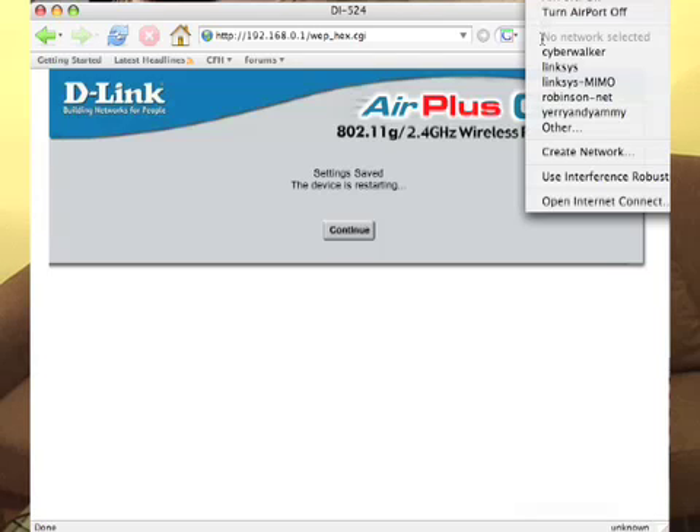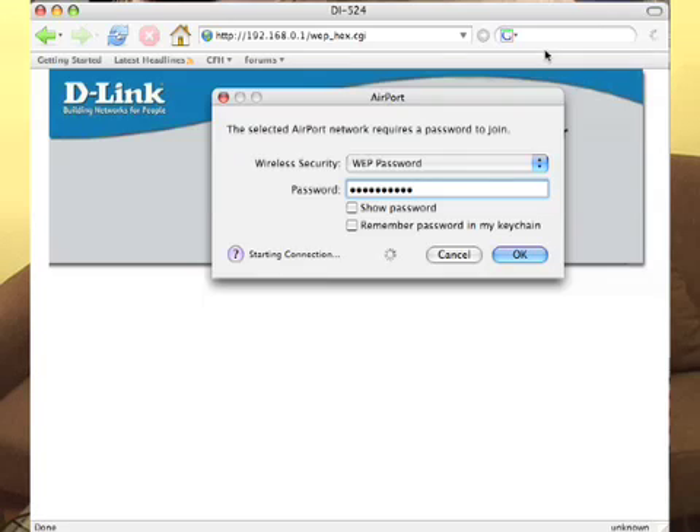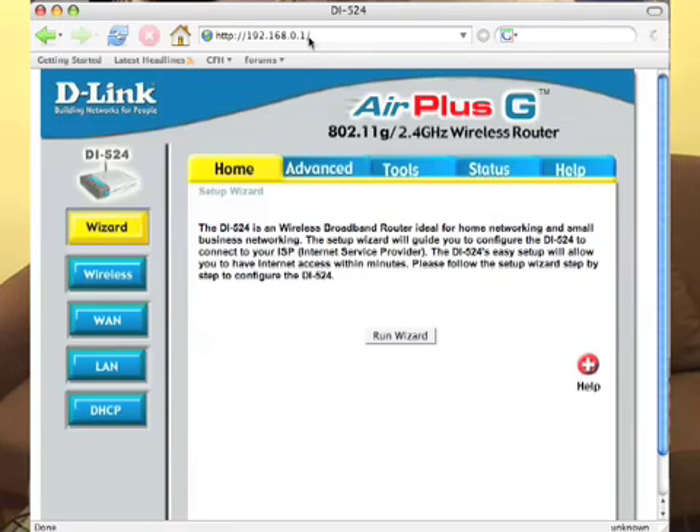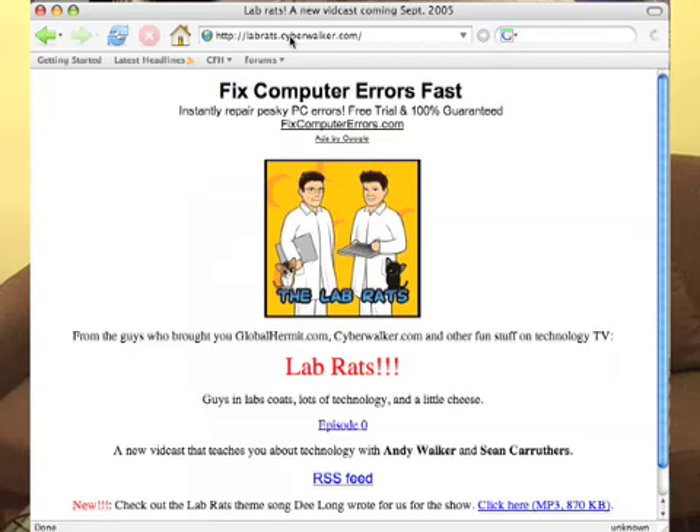My wireless connection disappeared, so I'll select the router again — in this case it's CyberWalker. When we go back to it, it'll say it needs a password to connect, and it requires a network key. The key is 10 ones in this case — and again, do not choose 10 ones because that's very easy to crack. Don't choose sequential numbers either. We type them in and hit OK, and now we have a connection. When we go back to 192.168.0.1, it should bring up the configuration page again — and now we're secured. You can surf to somewhere useful, like labrats.tv.